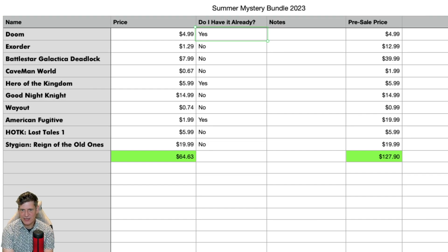My favorite game in this one is going to be Good Night Night — I'm really looking forward to playing that one. That said, if I hadn't already had it, American Fugitive is an excellent game well worth playing. Also looking forward to Battlestar Galactica Deadlock. Let me know what your favorite game in this list is, and if you got something great in your Summer Mystery Bundle, let me know about that as well — or if it didn't go so well, feel free to say that too, because it's all in the luck really. Thank you very much for watching this video — if you found it useful or enjoyed it, please give me a thumbs up, subscribe for more, and I'll see you in a couple of days. Bye!